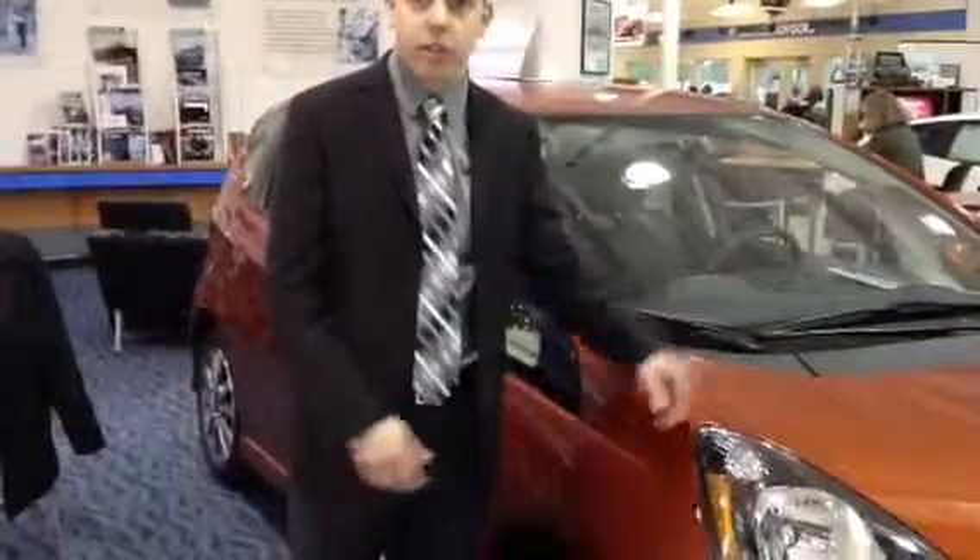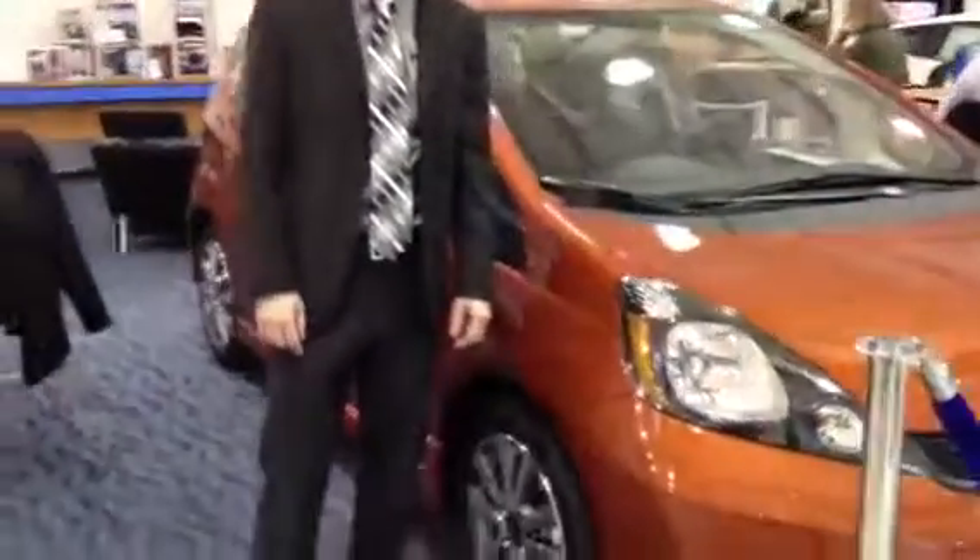Hi Martin, I just got done talking to you on the phone. I wanted to show you our Orangeverse Honda Fit that we have right here on the showroom floor. It's the exact vehicle that you mentioned you were looking for.